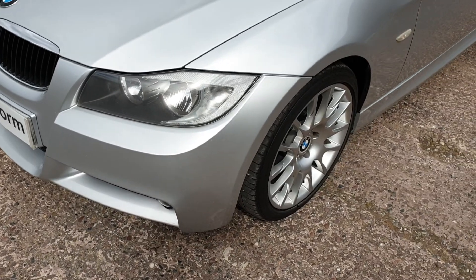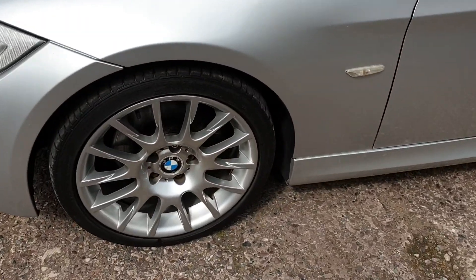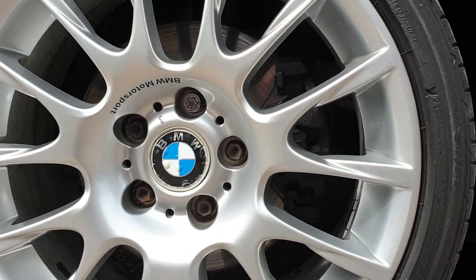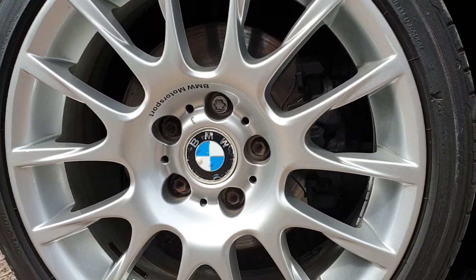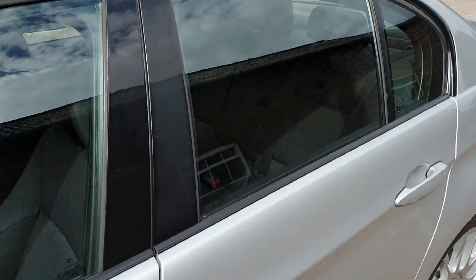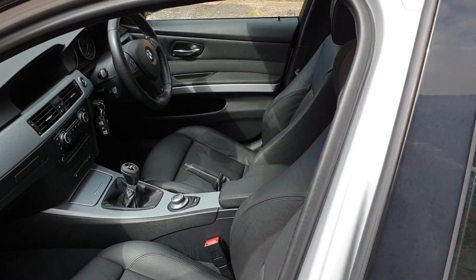It has only done slightly below average mileage. These are the distinctive design of wheels that you get with this particular model, with the BMW Motorsport decals. They're all in incredible condition and all fitted with Bridgestone run-flat tyres, the correct ones for the car.